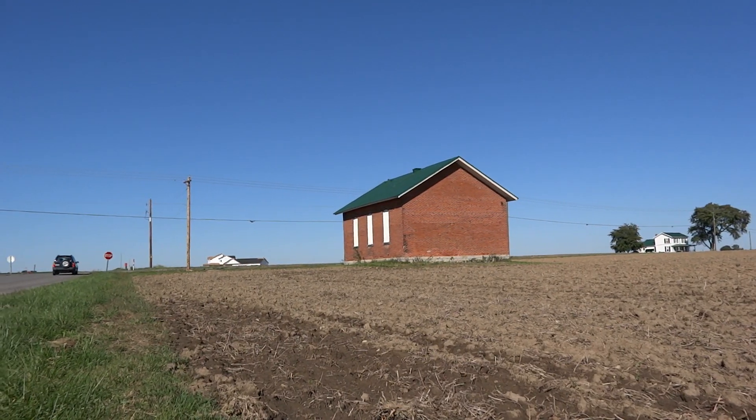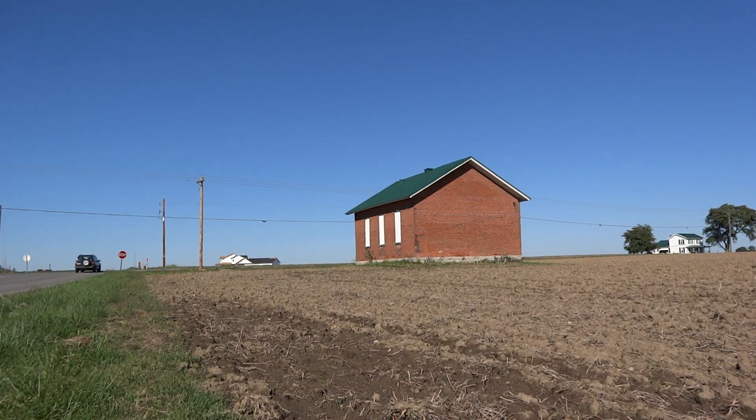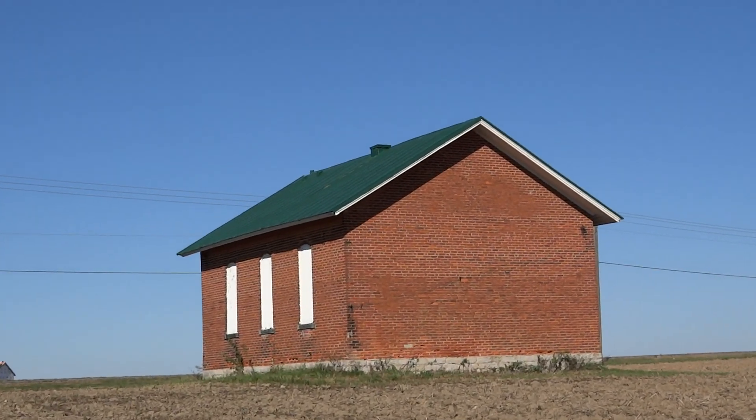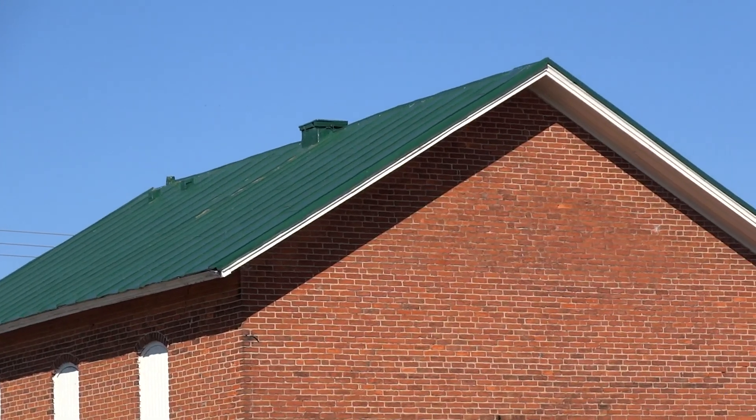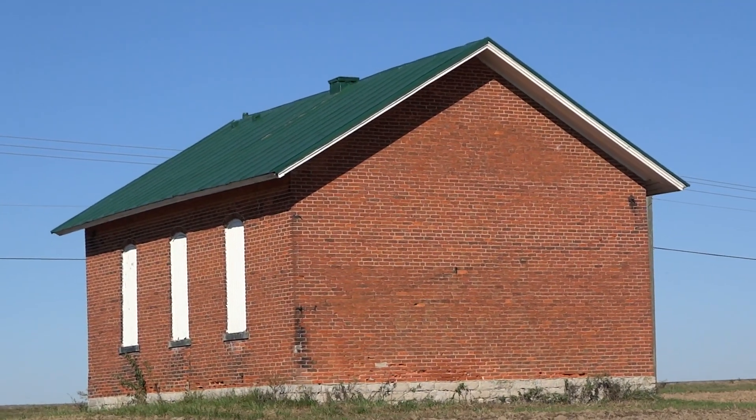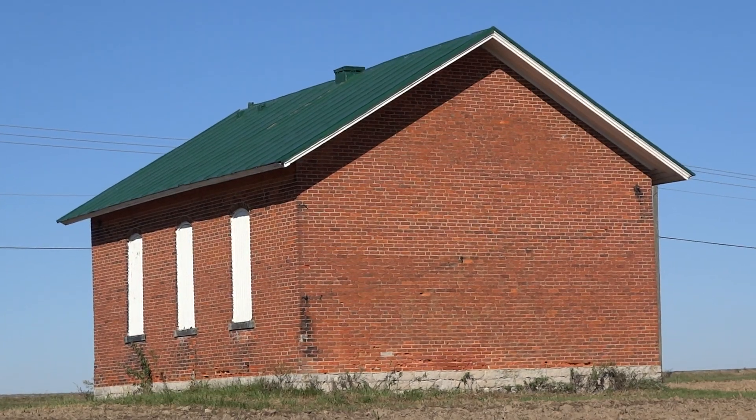Cool location — it's an abandoned schoolhouse. I believe this is the fifth one I've checked out. Not going to get much closer, it's right here, so I'm just gonna leave it at that. Catch you later.